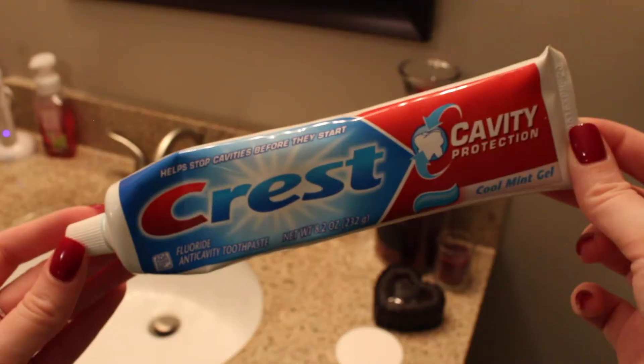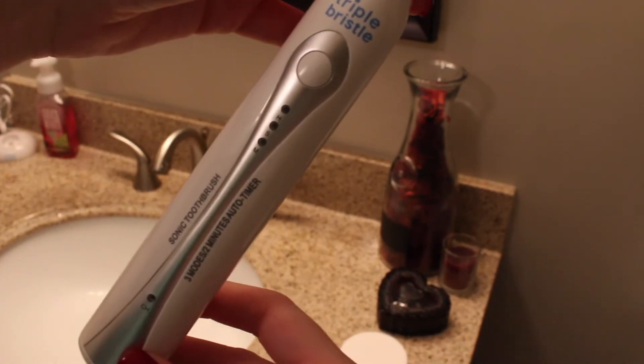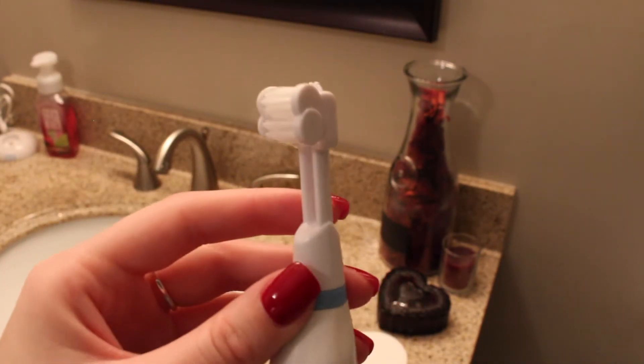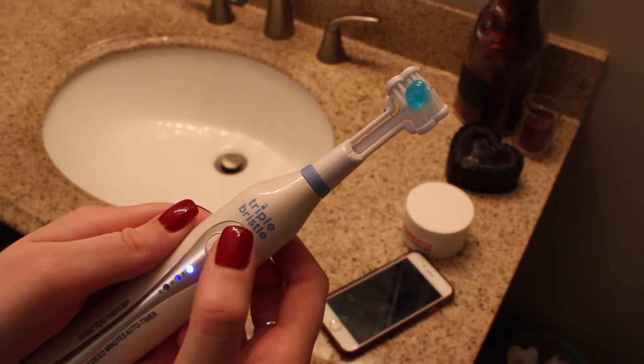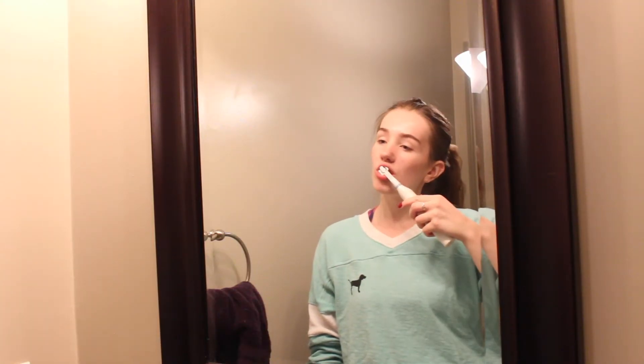After moisturizer, it's time to brush my teeth. I use my Crest toothpaste and my Triple Bristle toothbrush — a big thank you to them for sending me this toothbrush. I will be doing a giveaway, so check the description box for details. I love it because of its unique three-sided brush design, which makes sure every surface of your teeth is getting brushed properly, leaving your teeth super clean and shiny. I highly recommend it. After brushing, I put it back on its charging stand so it's ready for the next day.